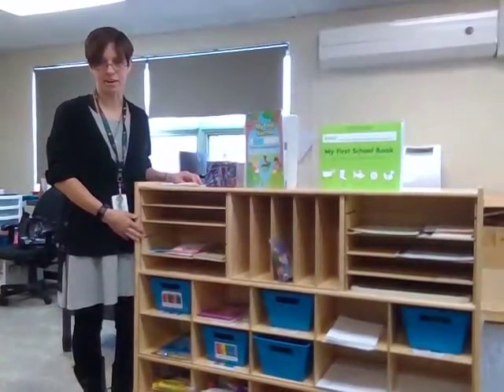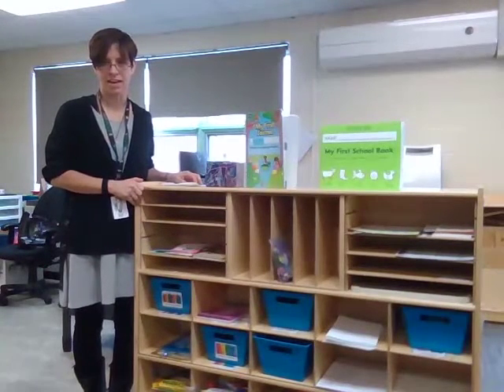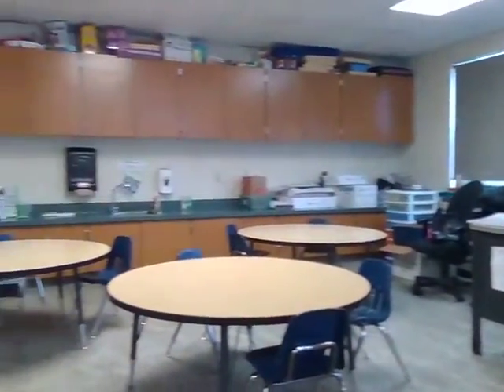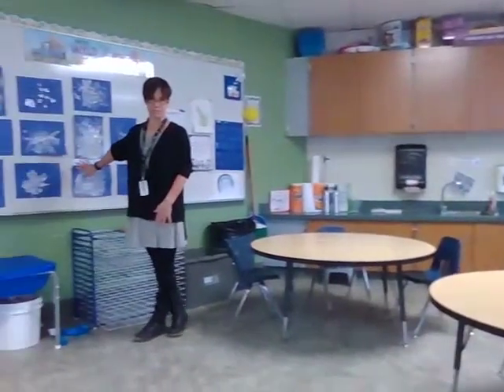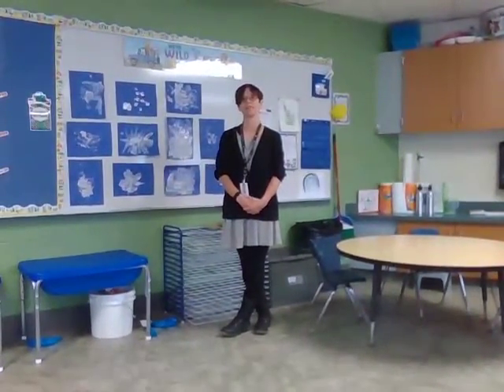This area also serves as an art area. We have a lot of materials for them to explore, and I always do open-ended art activities so that children are using their own creativity and imagination. You can see an example of the open-ended art that students have recently done in the classroom — I really want to encourage them to use their own creativity and imagination.